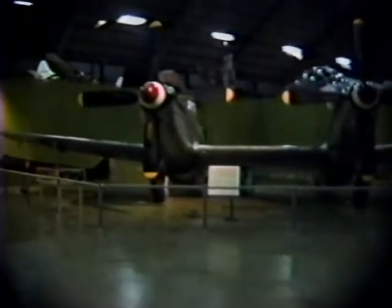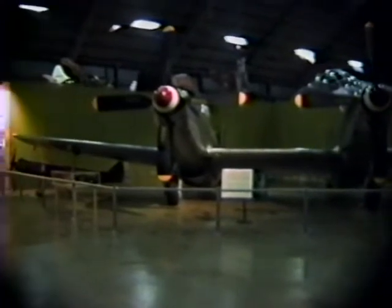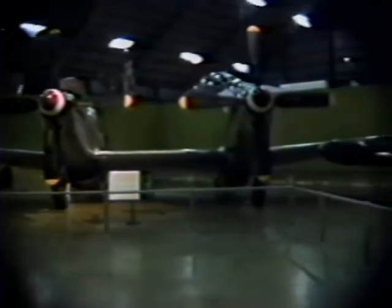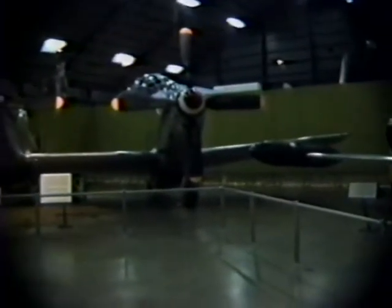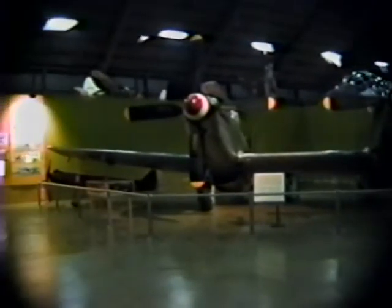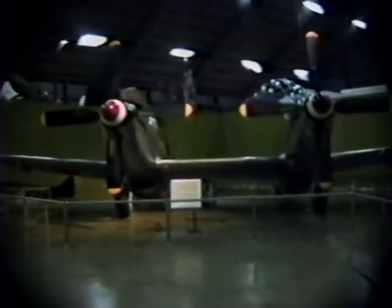Here is the Twin Mustang — it's the same as the P-51 Mustang but has twin bodies. I guess it carries twin pilots, twin guns, and everything. It's quite an oddity to see a double airplane.